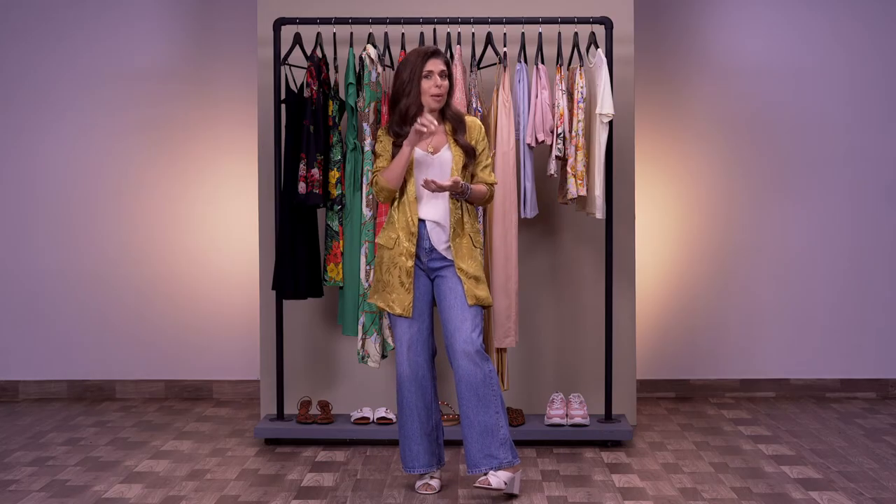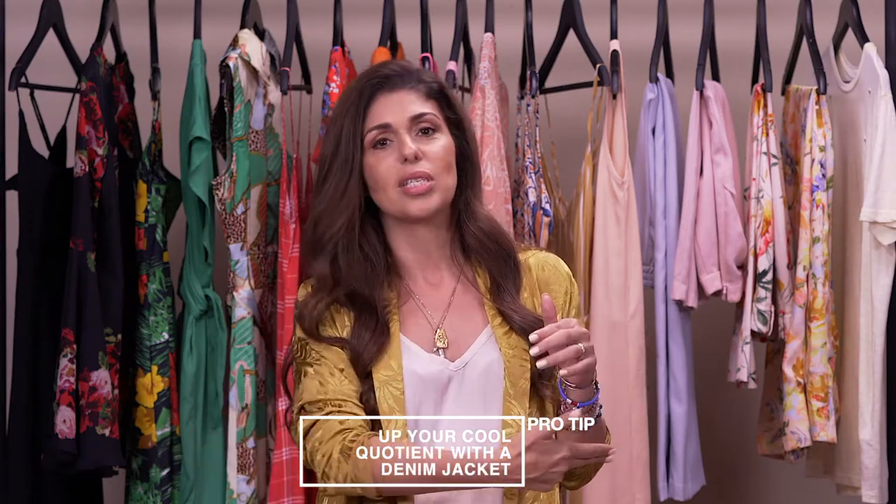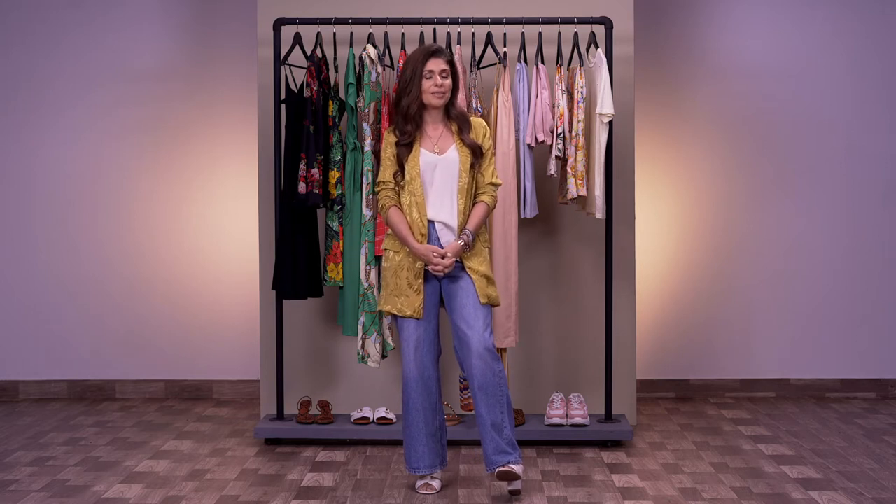My pro tip here is to always carry a cool denim jacket — even if you've cut it yourself and made it cropped — as that can add a really cool vibe to the slip dress look.